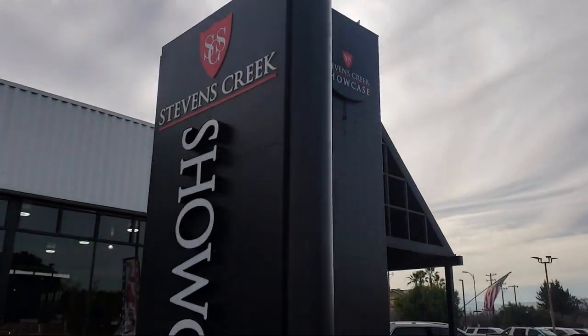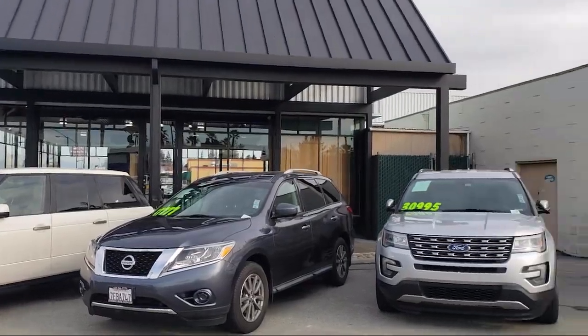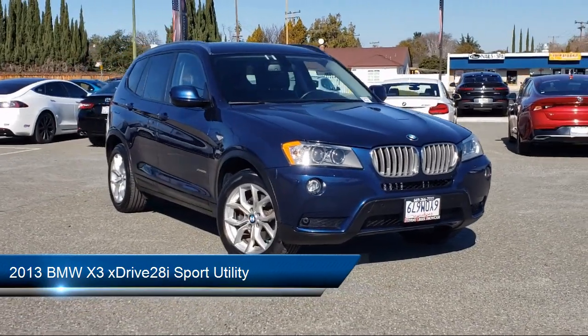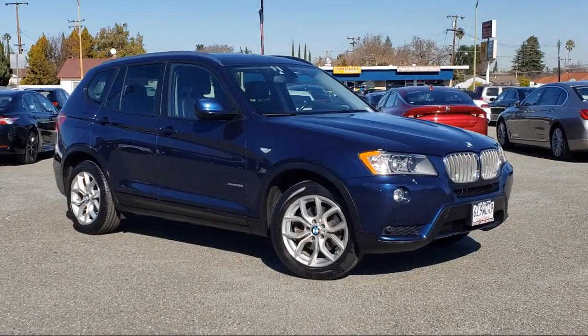Welcome to Stevens Creek Showcase, the area's premier destination for quality pre-owned vehicles. Here's a look at another one of our great vehicles from our inventory. It comes equipped with navigation, keyless entry, rain-sensitive windshield wipers, and heated rear seats.